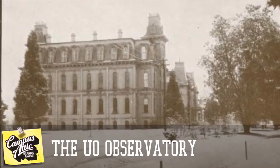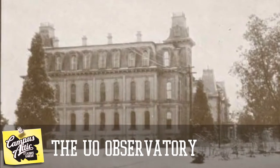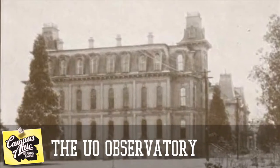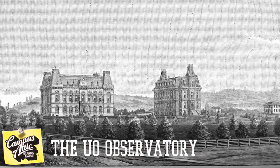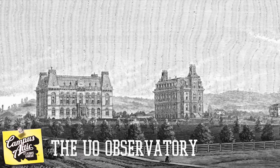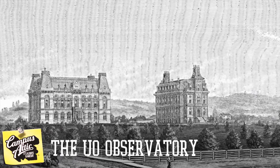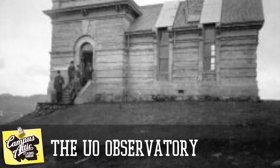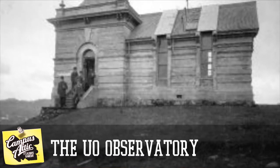But where do they build the observatory? At the time, Deady Hall was the only structure. Do they add it to one of the Deady Hall spires? Do they create an all-new building? For nearly a decade that was argued, during which time Villard Hall was built. In 1888, they finally decided — the school bought land on top of Skinner's Butte and built a small replica of Villard Hall, complete with a retractable roof for views of the night sky.